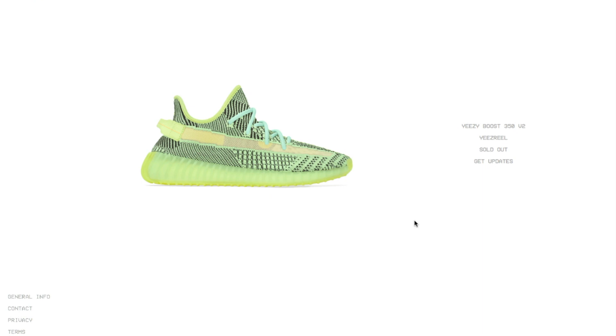Hey YouTube, welcome back guys. Today we have the Yeezy Boost 350 V2 — this is the Israfil at $220 retail, and currently it is sold out right now.